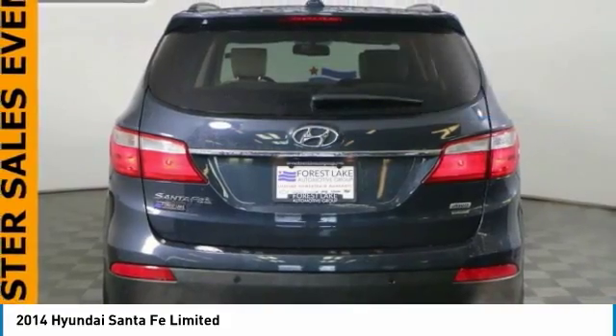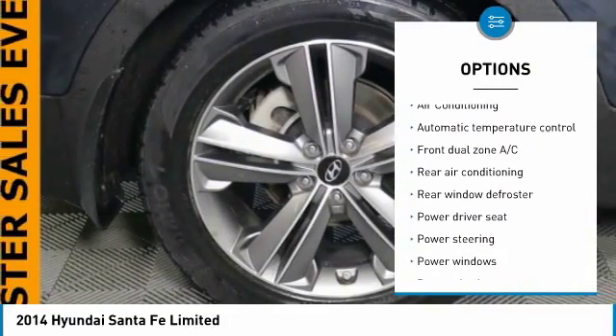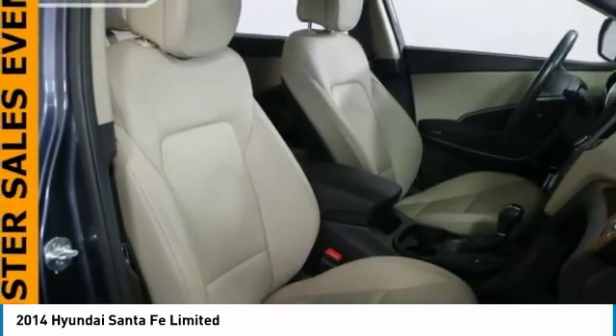Here are some of this vehicle's great options: navigation system, power passenger seat, traction control, dual airbags, Bluetooth, air conditioning, heated rear seats, power steering, four-wheel disc brakes, trip computer.